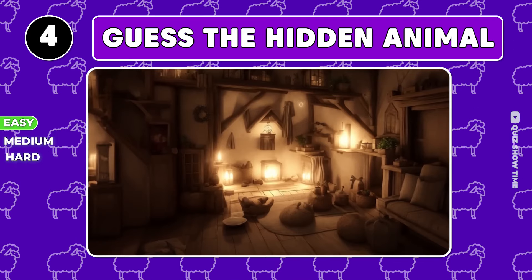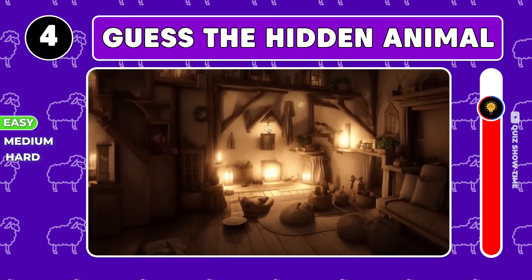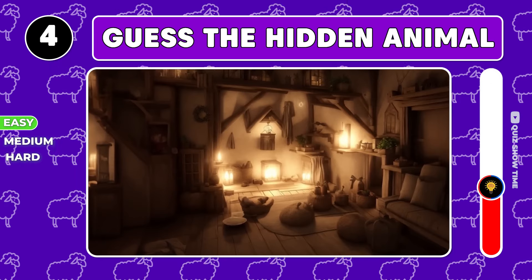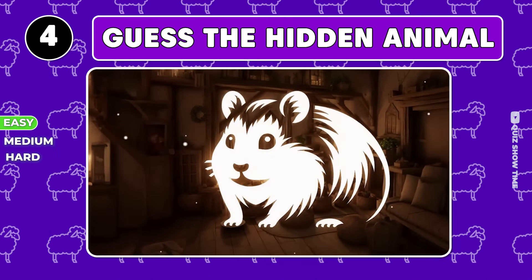Who's lurking in this dark room? Easy, it's a hamster.